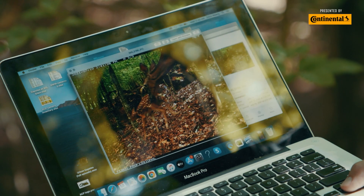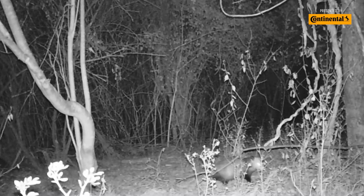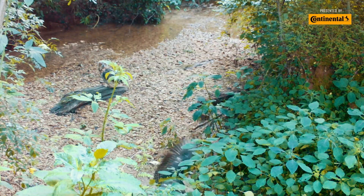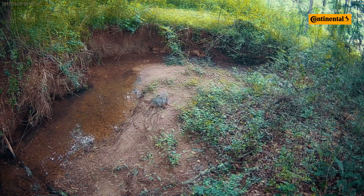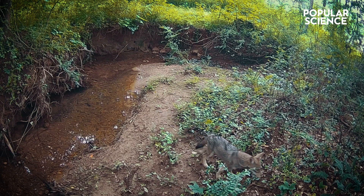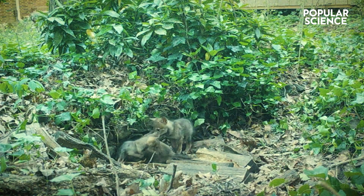What we see on the cameras aren't just coyotes. We also see fox, possums, raccoons, river otters, barred owls, great blue herons, and snapping turtles. We found some surprising things — most people think coyotes are out stalking and hunting in packs, and we've shown that this is not the case.